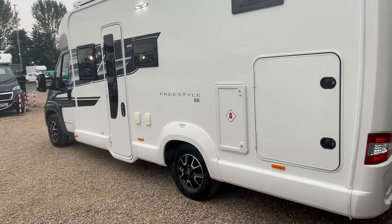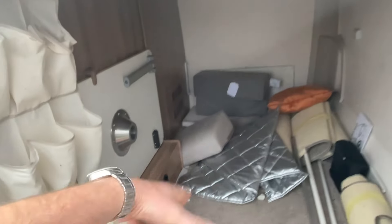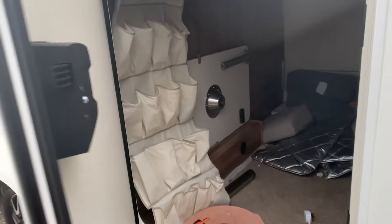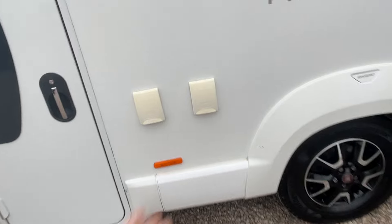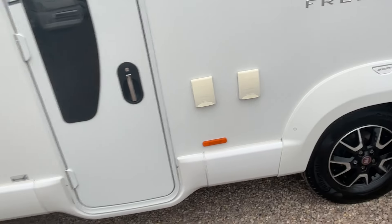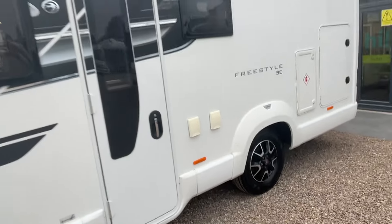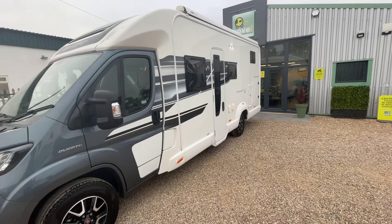The bodywork and decals on this van are absolutely stunning — no damage anywhere. On the passenger side you've got a large garage entrance plus a smaller hatch on the other side. Inside the garage there's one of the tables, infill boards, carpets, and an electric hookup cable. There's gas bottle storage for two 6–7kg bottles, an external 3-pin plug, and an external gas point — great for barbecues and alfresco dining. There's also a nice large awning to create a large outdoor space.